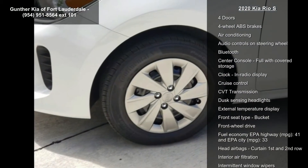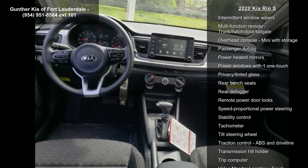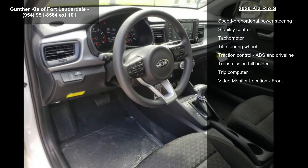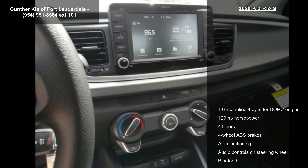This vehicle's top features include a 1.6-liter in-line four-cylinder DOHC engine, 120 horsepower, four doors, four-wheel ABS brakes, air conditioning, audio controls on the steering wheel, Bluetooth, center console, and full-width covered storage and clock.